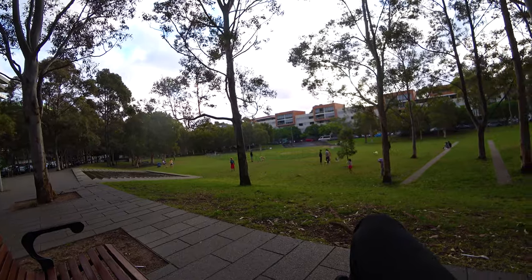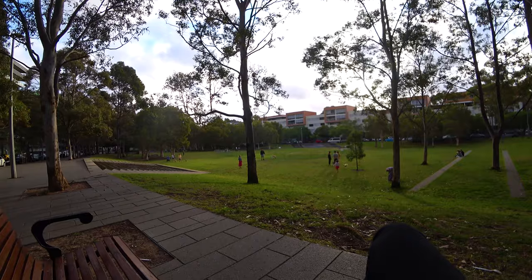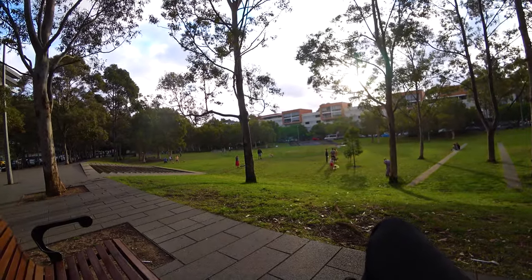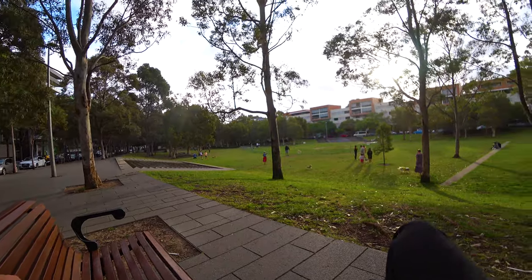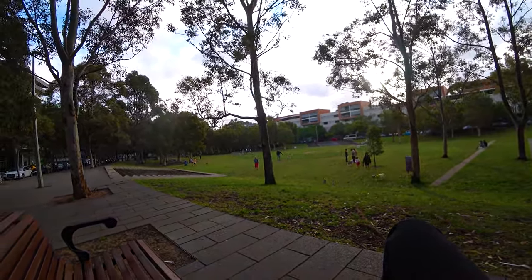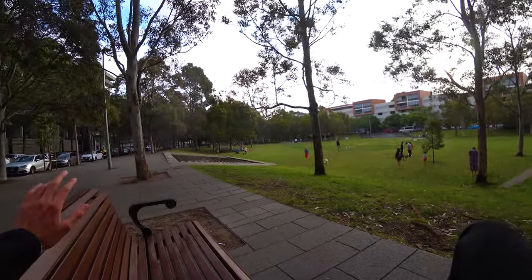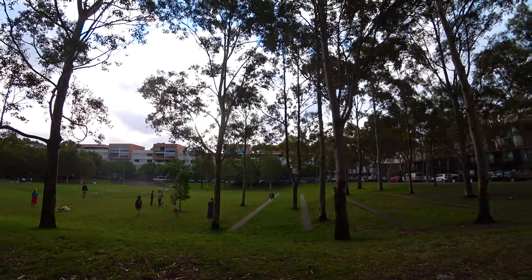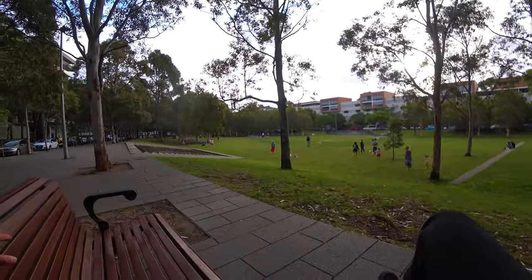It doesn't look so nice here in the middle — it's some kind of recovery process, I think. This was a short walk around the neighborhood here in Zetland. I have to go now to do some shopping and get food. See you in the next video.